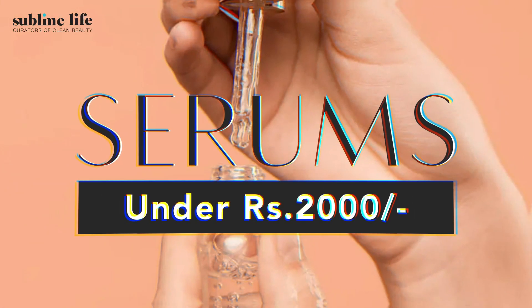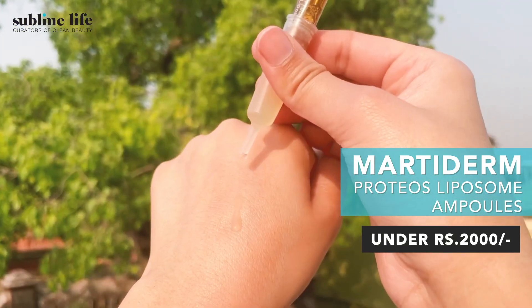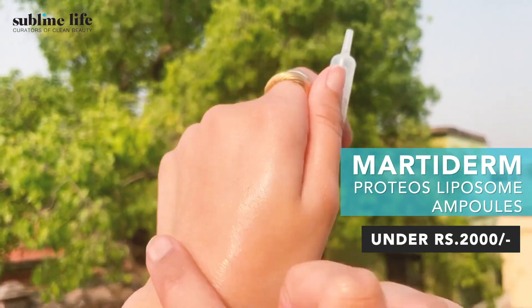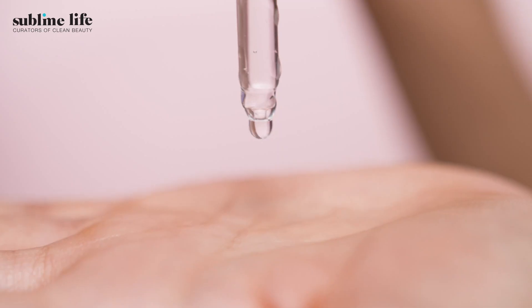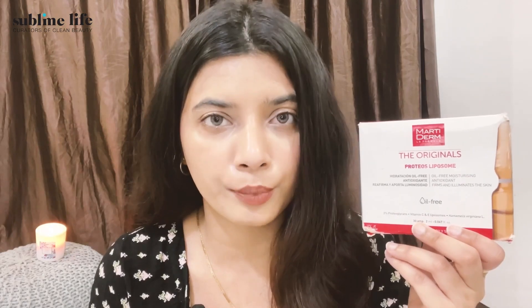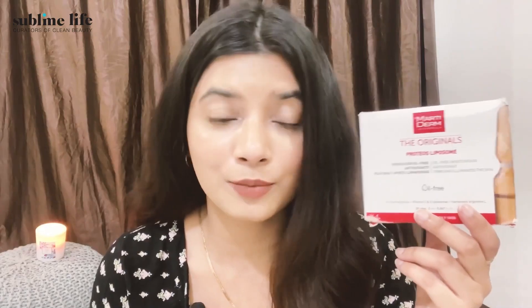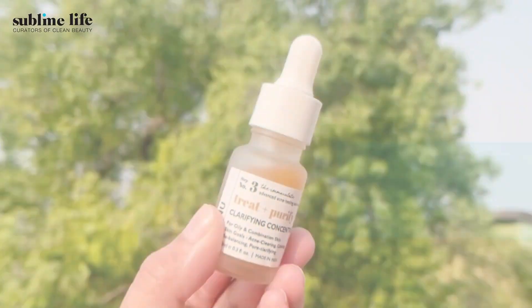Moving to under ₹2000, we absolutely love the MartiDerm Proteos Liposome Ampoules. They come in packs of 10 and 30 ampoules in amber glass to protect product efficacy — especially important for vitamin C serums as it prevents oxidation. The formulation combines vitamin C, witch hazel, and vitamin E, which help minimize pore appearance, address acne, and brighten the skin. It's also great for warm and humid climates due to its lightweight texture.